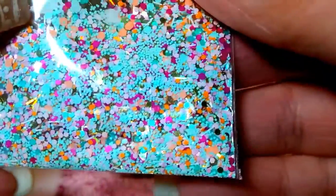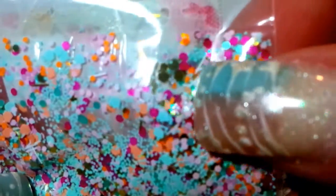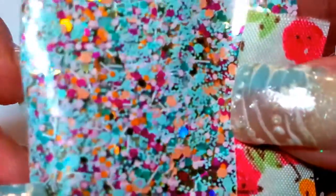I don't know if you guys can see this, but this is beautiful. It's got the teeny tiny matte — like a robin's egg blue. I can't tell if they're hexes or dots, but they're gorgeous. And then there's some peach, orange, and gold, and like a burgundy. Isn't that just stunning? I just love it.